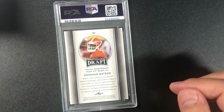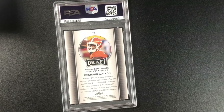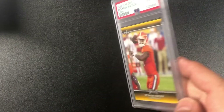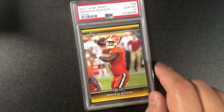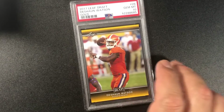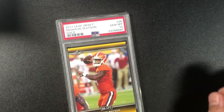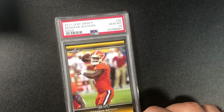DeShaun Watson — hopefully he gets out of trouble and comes back to the NFL. This was sent before he got into trouble. PSA 10! Cool — that's Clemson. 2017 Leaf Draft DeShaun Watson gold, gem mint 10.